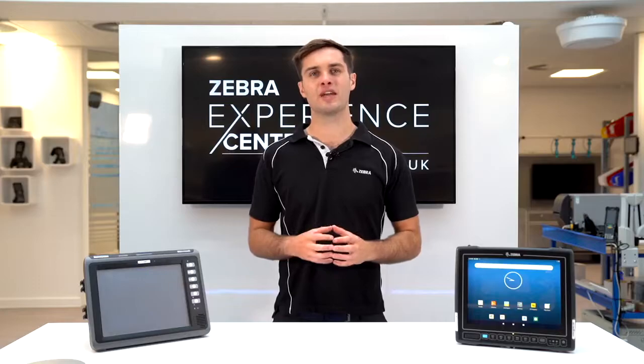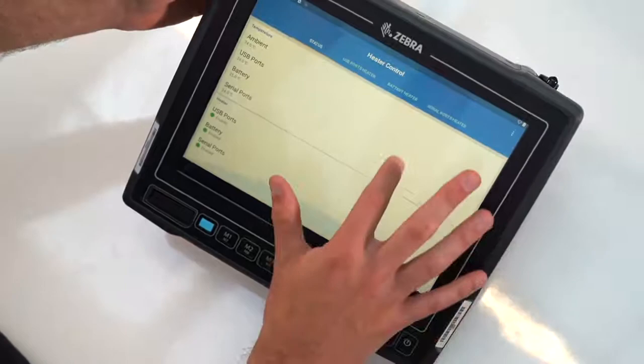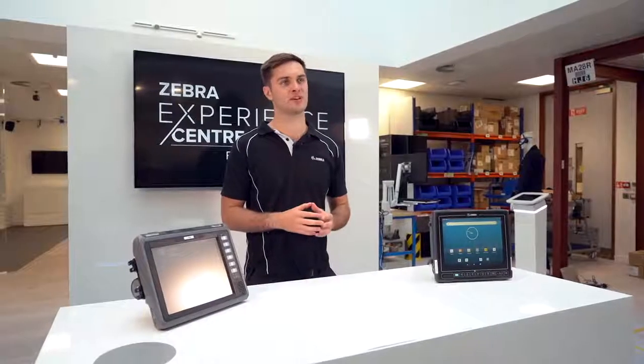Zebra has been leading the way to make Android suitable for enterprise environments. It's a well-proved mobility platform with over 2 billion devices in the field.